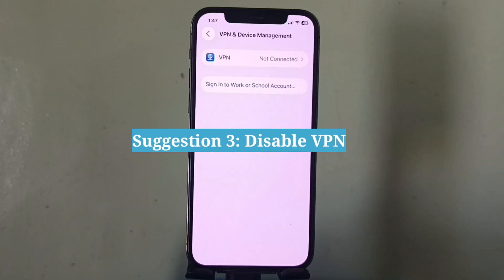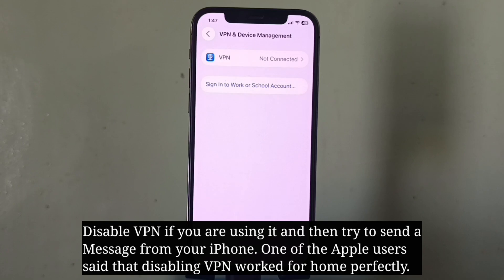Third suggestion is to disable VPN. Disable VPN if you are using it, and then try to send a message from your iPhone. One Apple user reported that disabling VPN worked for him perfectly.